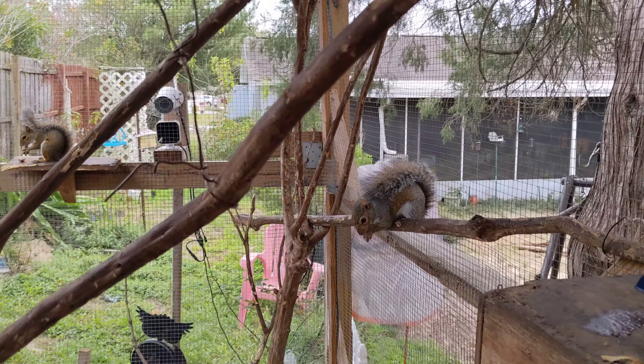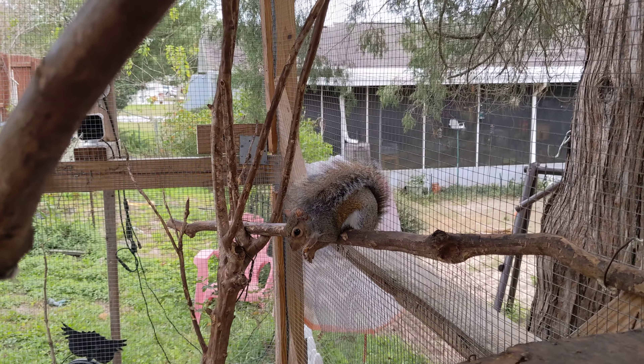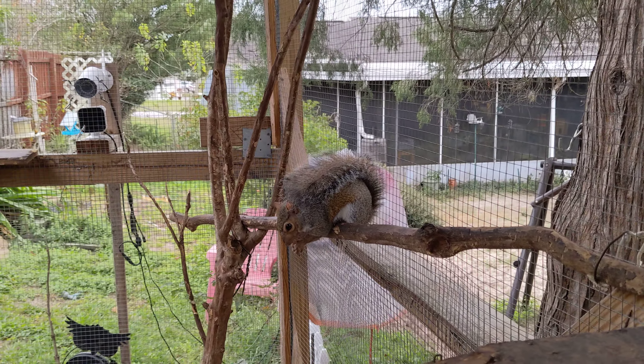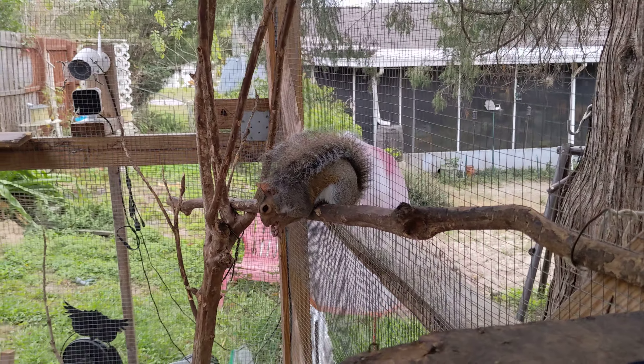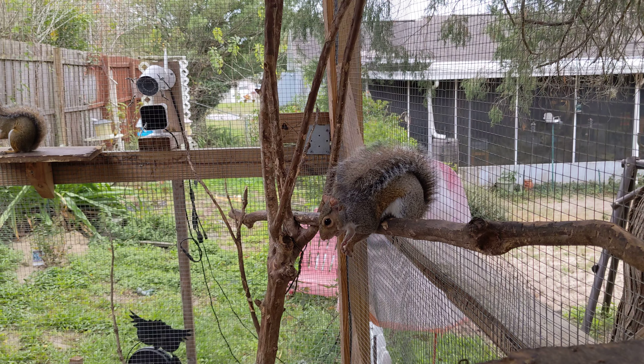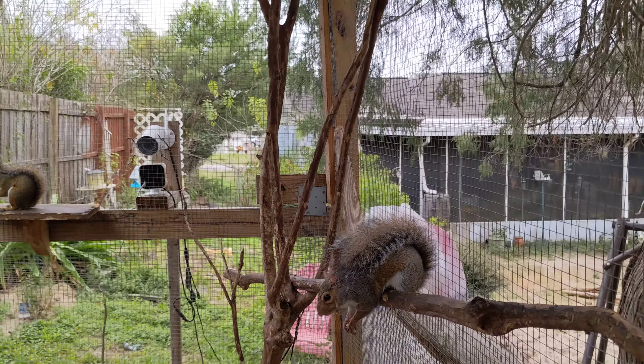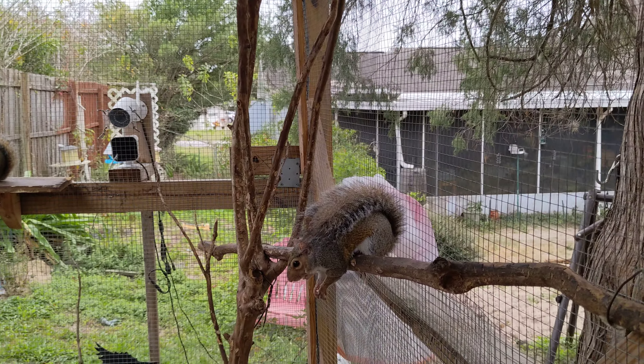All right everybody, Neo has come back from the vet. He came back a little while ago and we just let him chill for a bit before doing the video. The main thing is that he has a sinus infection, so he's got to have some medicine to clear that up before the vet can really take a good look at him.